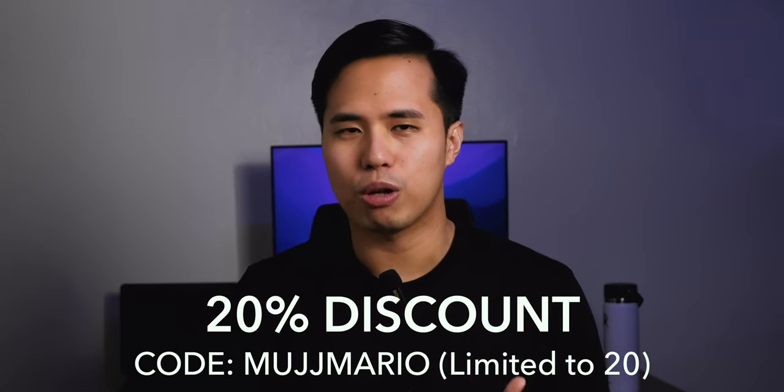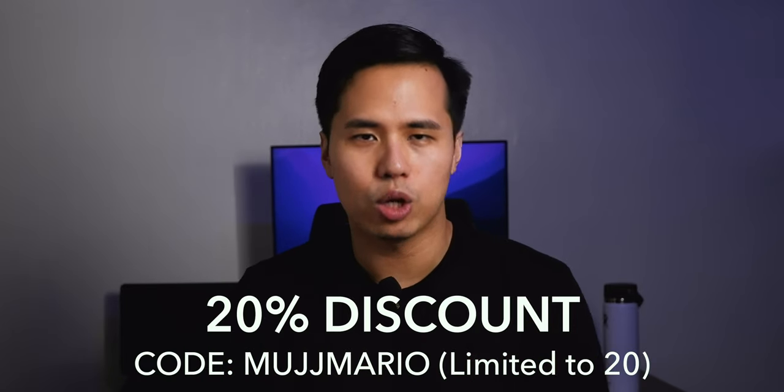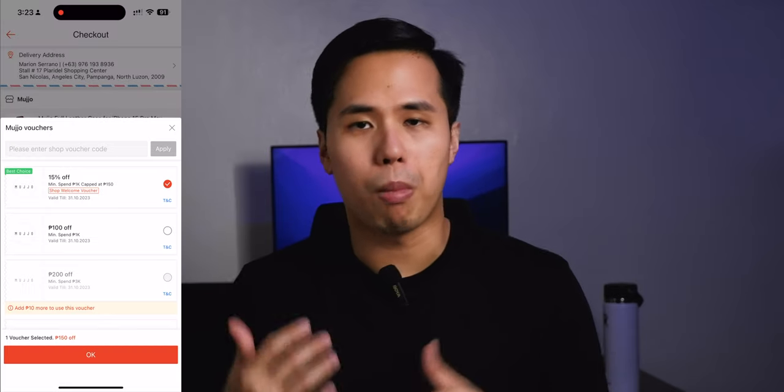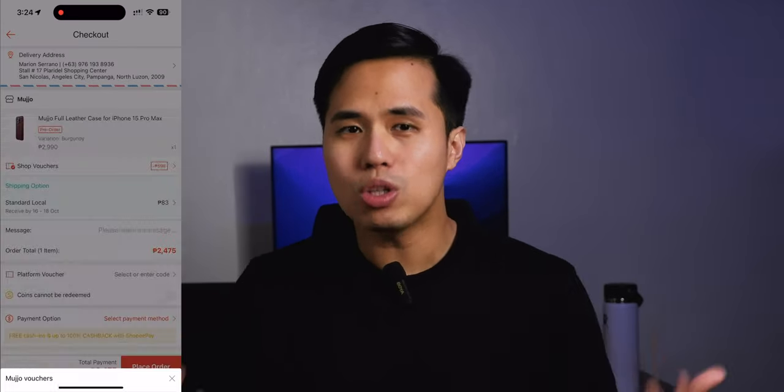If you'd like to pre-order these premium full grain leather cases, head over to Shopee and search Mojo.PH, add to cart the model you prefer, and check out. We also have a very limited discount voucher only for my audience — 20% off on top of Shopee's own voucher. Just type MUJJMARIO. It can only be used by 20 people, so pre-order as soon as possible. I'll leave the link in the description below, including their Instagram.